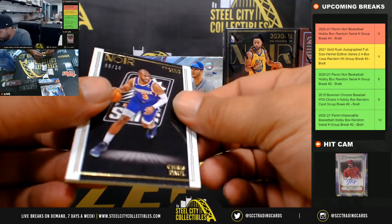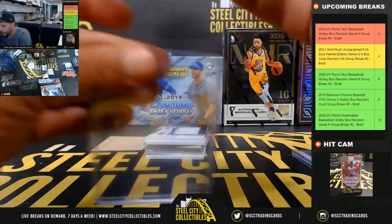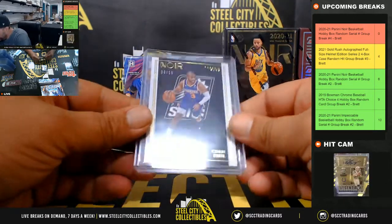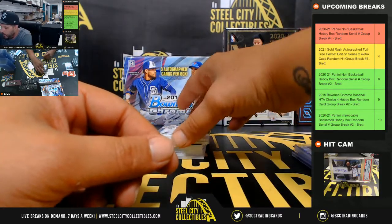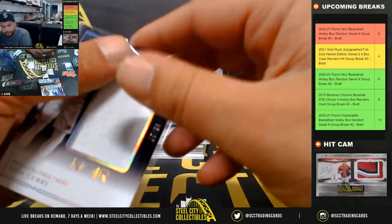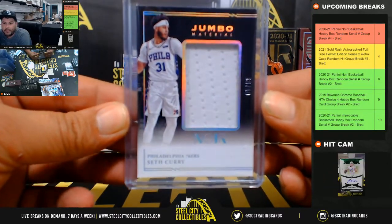9 of 10, Chris Paul — that's going to go to Andrew as well. 9 of 10, Chris Paul going to Andrew O. Next, Jumbo Material, 5 of 99, Seth Curry — going to Danny. 5 of 99, Seth Curry going to Danny.